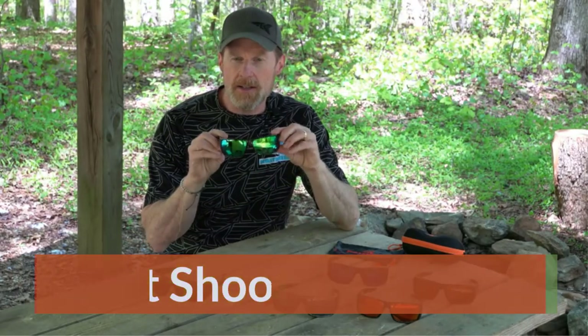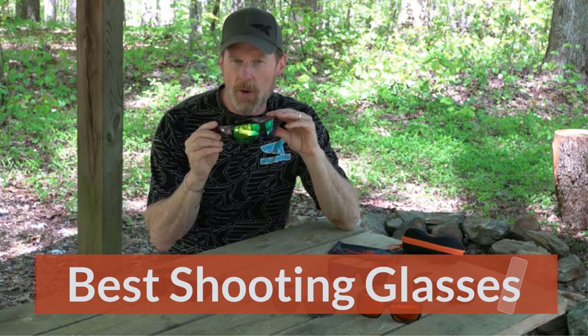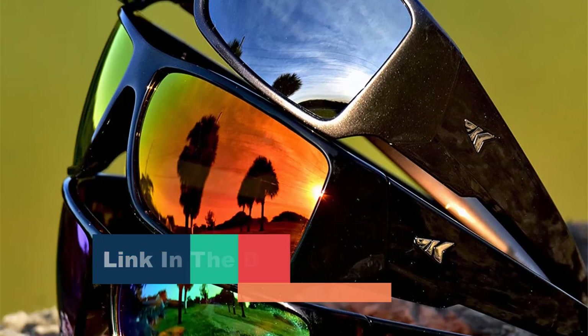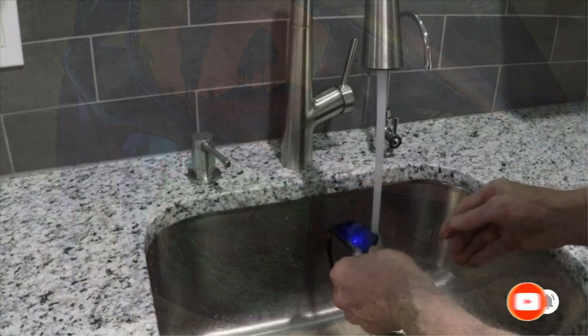Best Shooting Glasses. Protecting your eyes while shooting firearms is a must. Although any set of glasses is better than nothing, having eye protection designed and intended for shooting can really make all the difference for eye safety as well as shooting performance. Below is a list of our picks for the best shooting glasses.